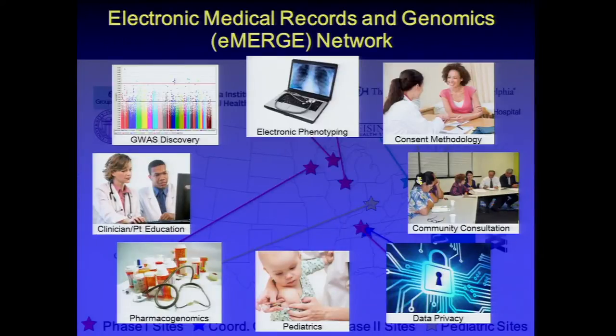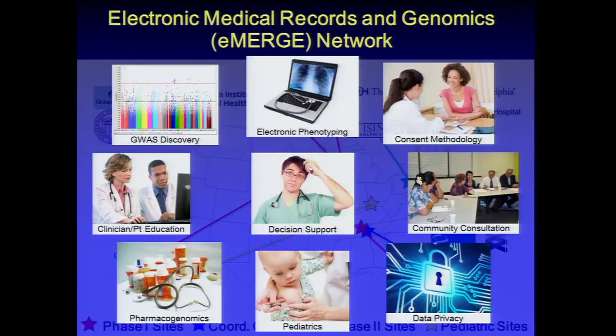A substantial component of electronic phenotyping, as well as consent, community consultation, and focus on data privacy and re-identification risk, because these were largely repositories that were community-based. In the second phase, we expanded into pediatrics as well as a large pharmacogenomics component, and in implementing that clinically, we also needed to do a fair amount of work in clinician and patient education and also in clinical decision support.